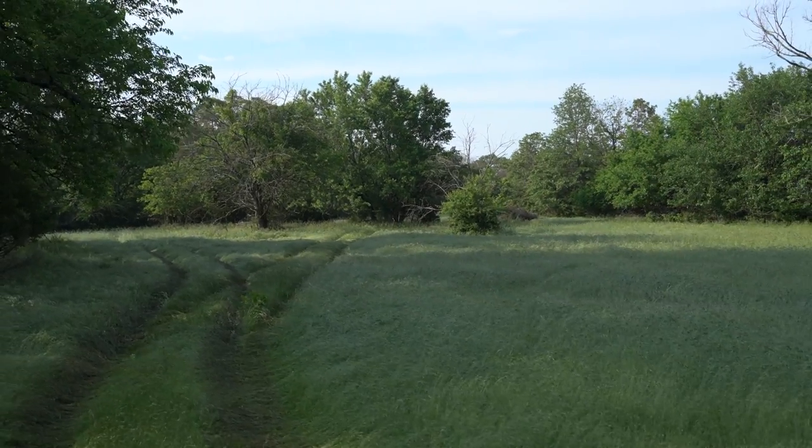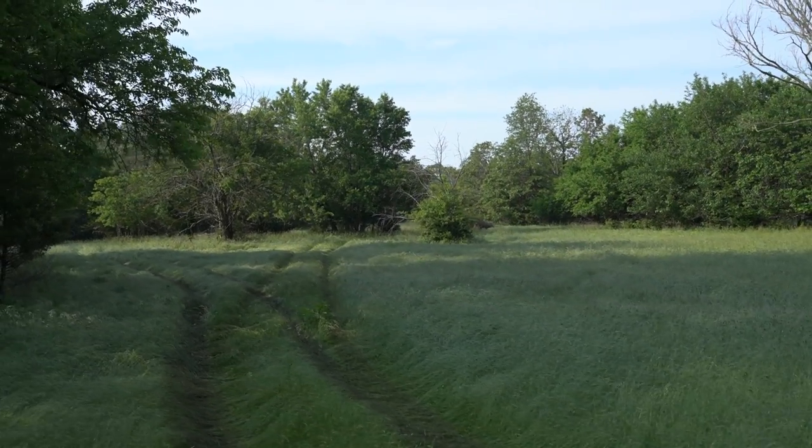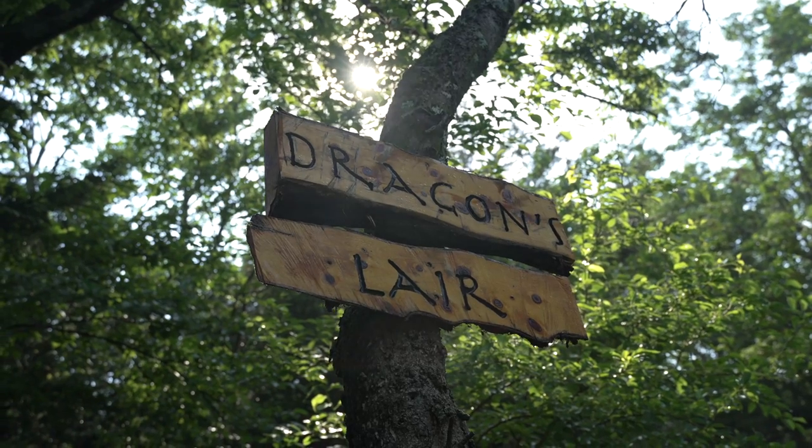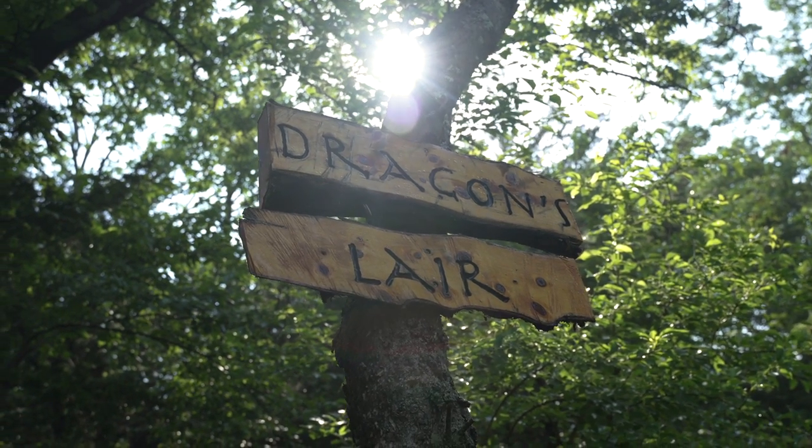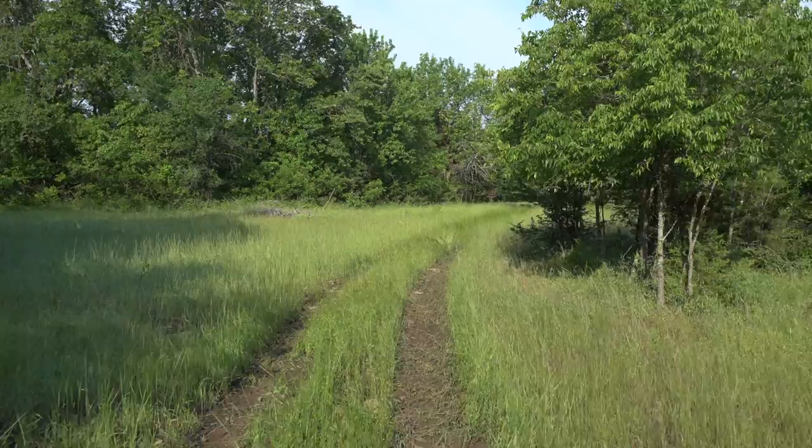One of the features of the property that is difficult to really see unless you're actually here in person is our back trails. It's like being in another country, another area, and yet you're still at home.